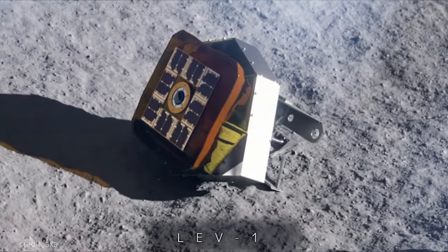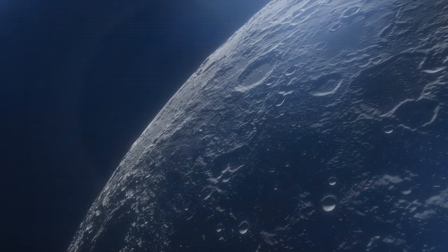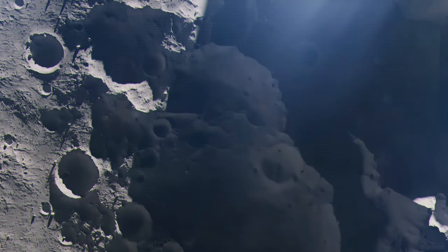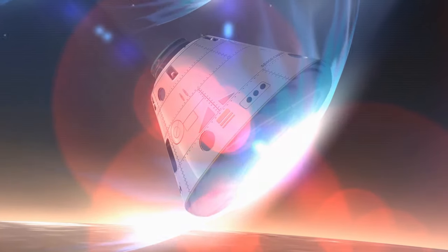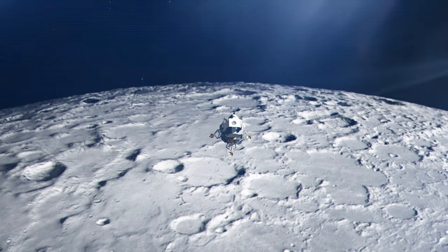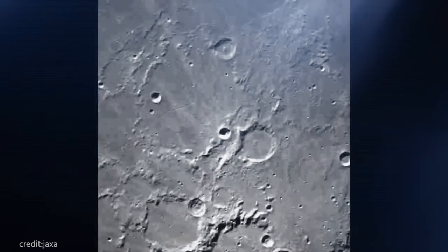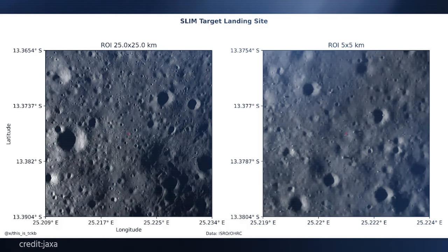One key aspect to anticipate is the ongoing collection of data and images from the targeted region near the Scholi crater. These insights will likely deepen our knowledge of the exposed lunar mantle, contributing significantly to scientific research on the moon's formation and development. Additionally, the mission is expected to yield further high-resolution images offering a more detailed view of the lunar landscape and notable geological features. These images could hold clues about the moon's history, potential resources, and even aid in identifying suitable locations for future lunar exploration and potential human missions. With its demonstrated precision, the Moon Sniper Explorer may uncover unexpected discoveries that will shape our understanding of the moon and its place in the broader solar system.